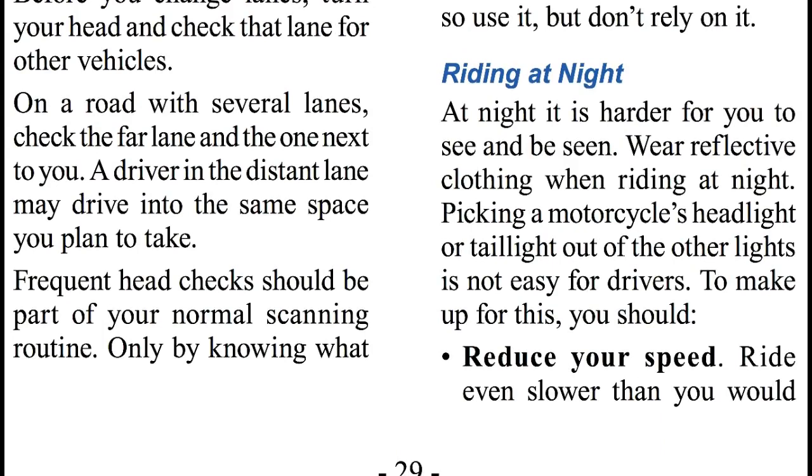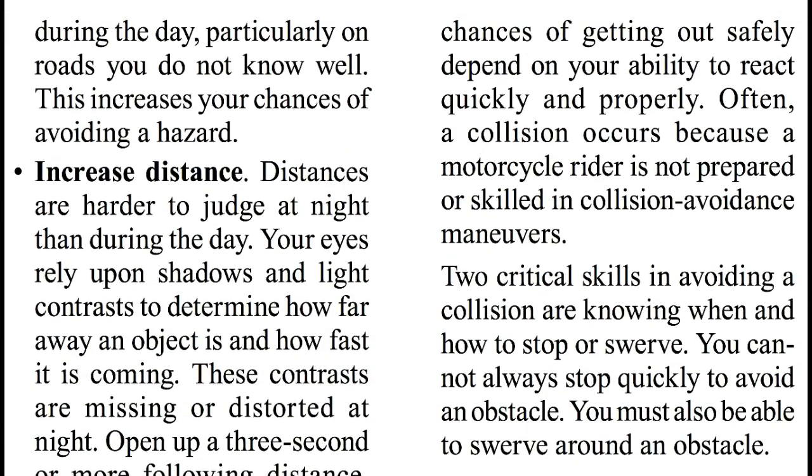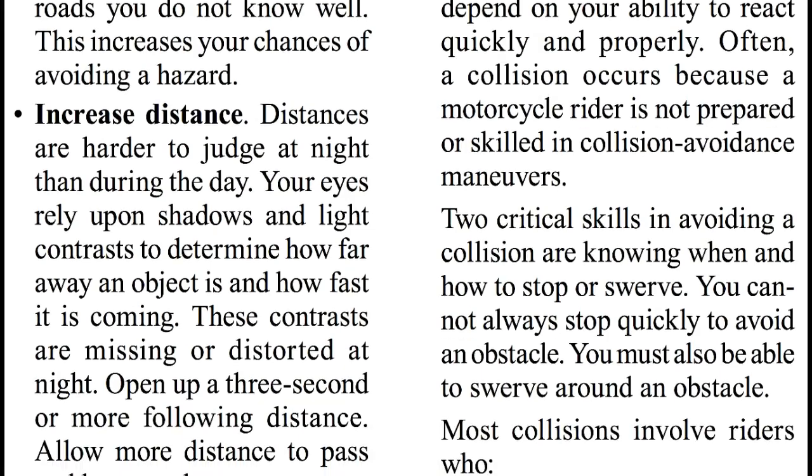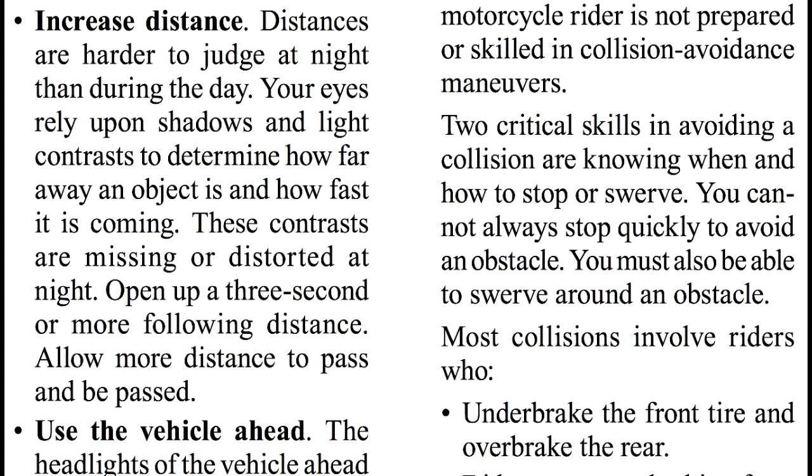Riding at night. At night, it is harder for you to see and to be seen. Wear reflective clothing when riding at night. Picking a motorcycle's headlight or taillight out of other lights is not easy for drivers to do. To make up for this, you should reduce your speed — ride even slower than you would during the day, particularly on roads you do not know well. This increases your chances of avoiding a hazard. Distances are harder to judge at night than during the day. Your eyes rely upon shadows and light contrast to determine how far away an object is and how fast it is coming. These contrasts are missing or distorted at night.